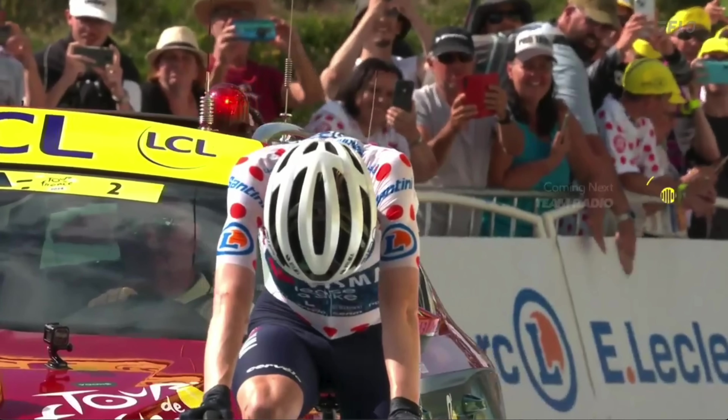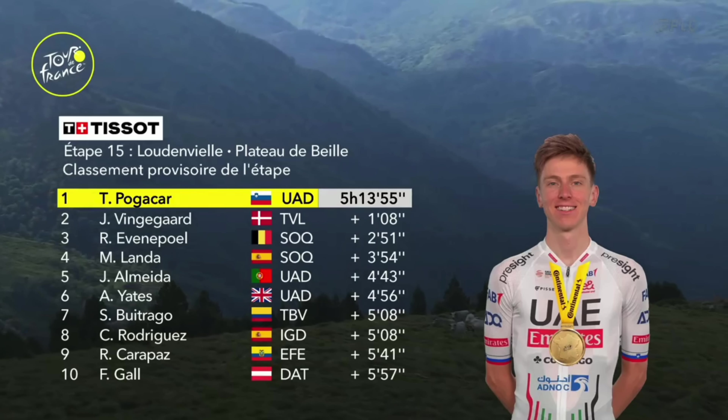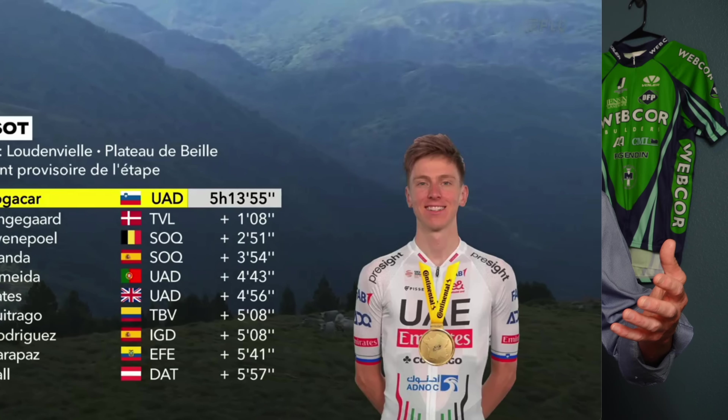Tadej Pogacar is going full gas. Remco Evenepoel is still losing massive time back there to both Pogacar and Vingegaard. As we get into 3 kilometers to go, Pogacar has 30 seconds on the Visma Lease a Bike rider behind. At 2 kilometers to go it stretched out to 40 seconds. Jonas Vingegaard is in trouble — if he's going to try to win the Tour de France, he has to do damage control right now. Coming to 1 kilometer to go, the gap is up to 50 seconds. Pogacar is still flying at 500 meters, comes around the right and left bend at 75 meters to go, powers all the way to the line, then sits up and celebrates — arms open — as he's won his third stage at the Tour de France and cushioned his GC lead over Jonas Vingegaard, who crosses the line 1 minute and 8 seconds behind. Remco Evenepoel loses just under 3 minutes to round out the podium on Stage 15.